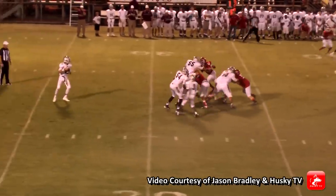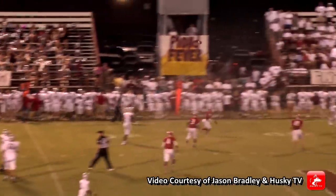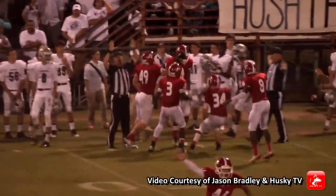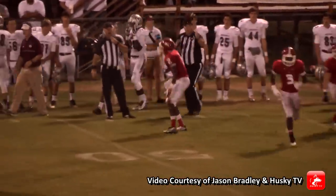This time he's back to throw. Plenty of time, he'll let one fly — intercepted! Is that Deontay out there in the corner? Deontay comes flying up from his free safety spot.